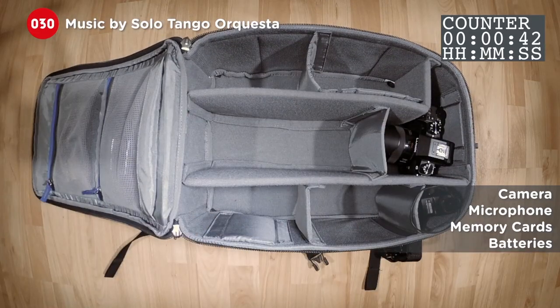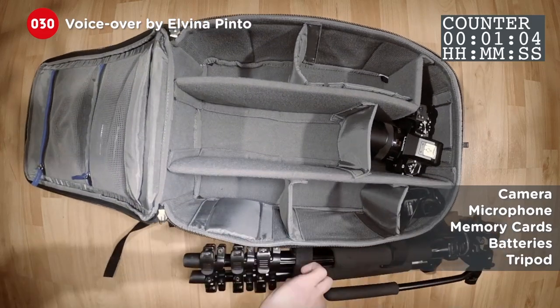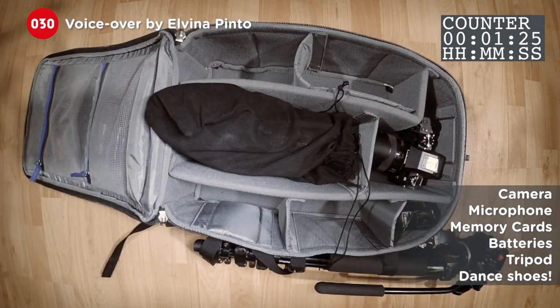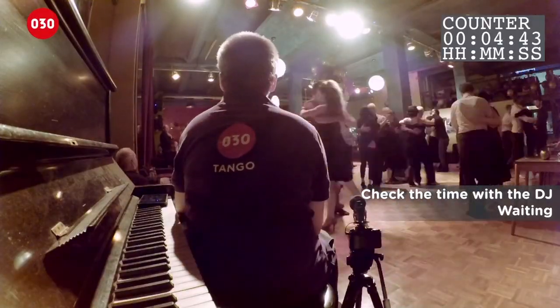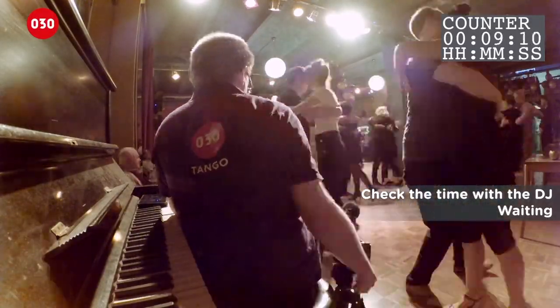Producing a Zero-Thirty Tango video is a long process, so let's see how Jonas does it. He's always ready on time, and at most dances a tanda or two before the performance.